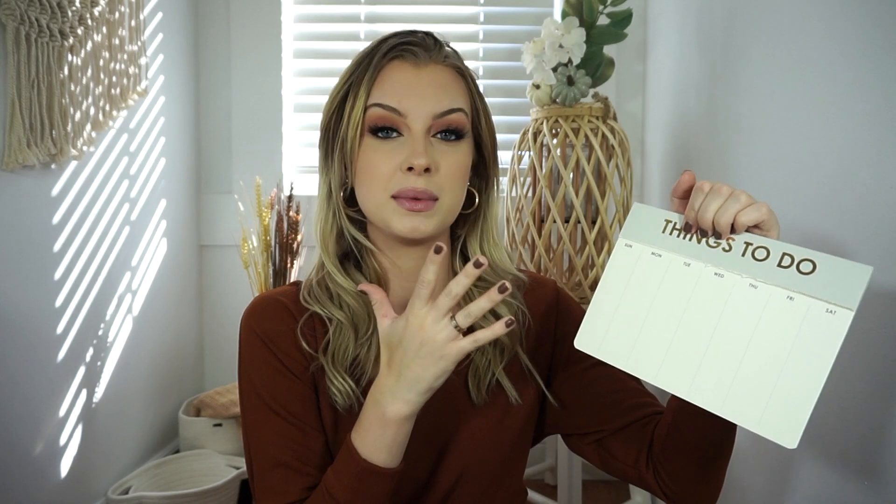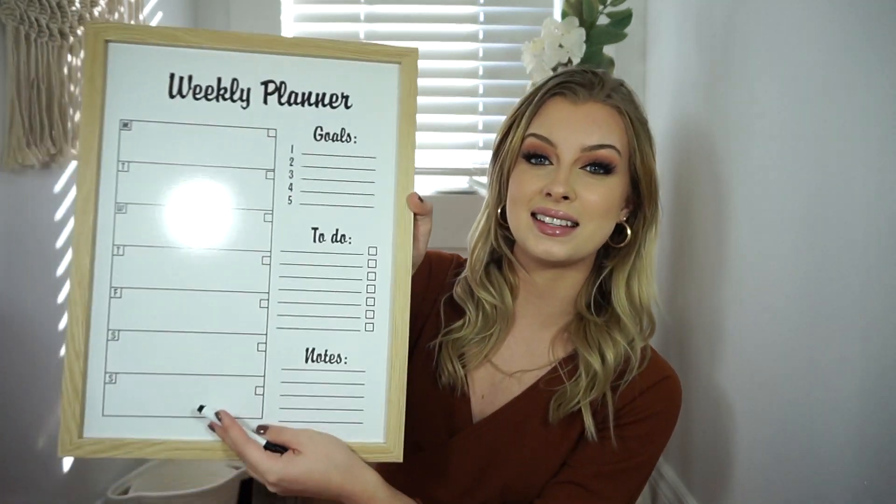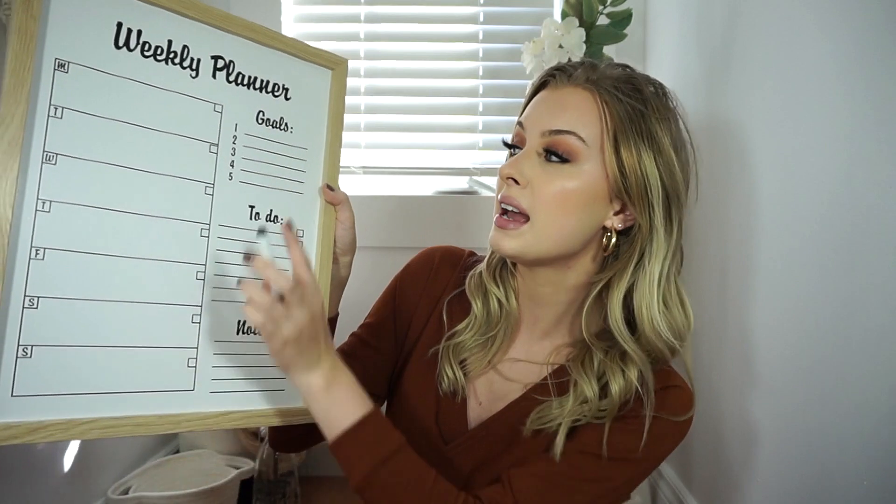I also picked up this little notepad that says 'Things To Do' with dates so you can plan out your days. It's come in handy so much — I use it every single day. When you're done with a week, you rip the sheet off. It's perfect if you want something compact that fits on your desk but still lets you write everything down. It's super cute and definitely one of my favorite products.